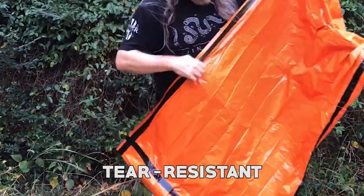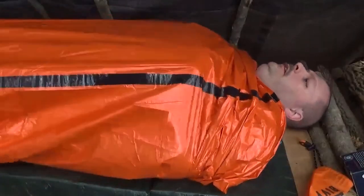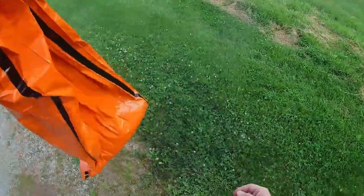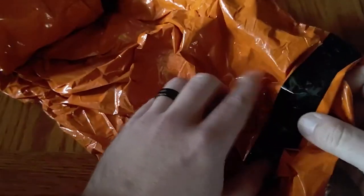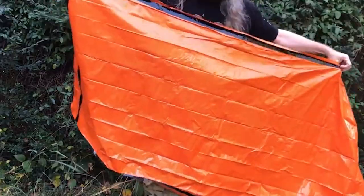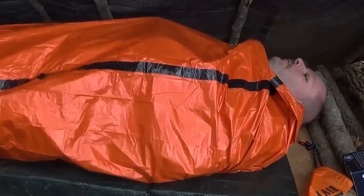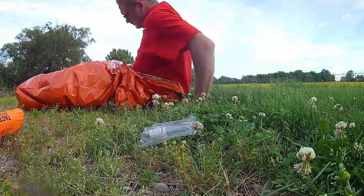Its tear-resistant, windproof, and waterproof material ensures that you stay dry and protected in any weather condition. The reinforced taped seams create a weather-resistant barrier, shielding you from the cold and elements. The Tacked Bivy Emergency Sleeping Bag comes in a color that enables you to blend in or stand out depending on your surroundings. Whether you're adding it to your bug-out bag, emergency shelter, camping gear, or car emergency kit, this sleeping bag provides the essential warmth you need.